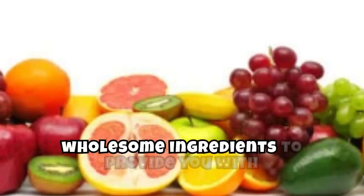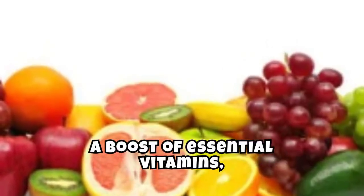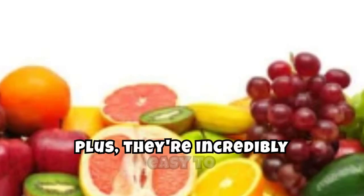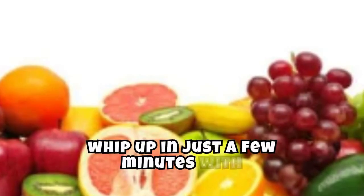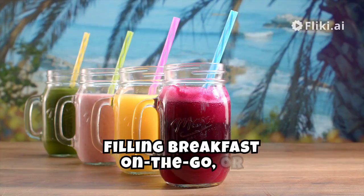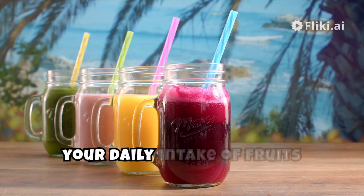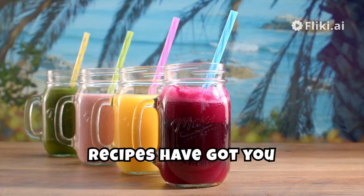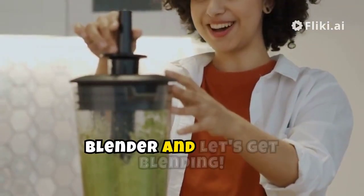Each of these smoothie recipes is packed with fresh fruits, veggies, and other wholesome ingredients to provide you with a boost of essential vitamins, minerals, and antioxidants. Plus, they're incredibly easy to whip up in just a few minutes with a blender. Whether you're looking for a refreshing pick-me-up, a filling breakfast on the go, or a delicious way to increase your daily intake of fruits and veggies, these smoothie recipes have got you covered. So grab your blender and let's get blending!